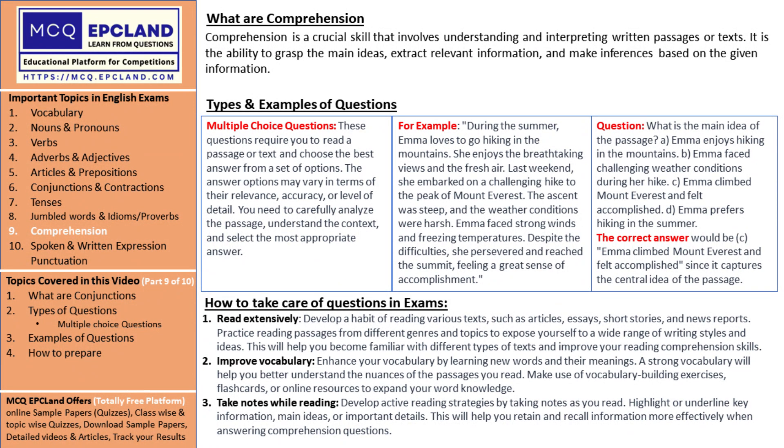Time yourself on your quest. Set a time limit when practicing comprehension questions to simulate exam conditions. This will train you to read and answer efficiently within the given time frame. It's like sharpening your skills to conquer challenges with speed and accuracy.